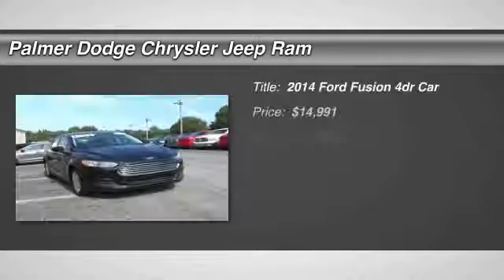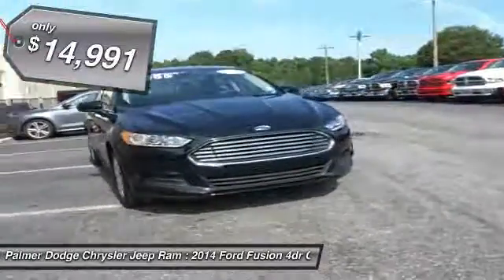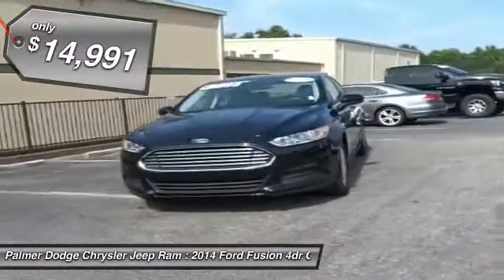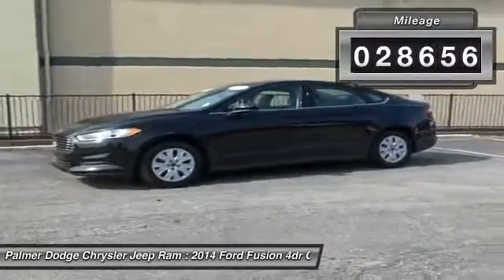The 2014 Fusion. You can have both impressive power and great economy in a Fusion, and it is priced below $15,000. This vehicle has less than 30,000 miles. Here are some of this vehicle's great options.